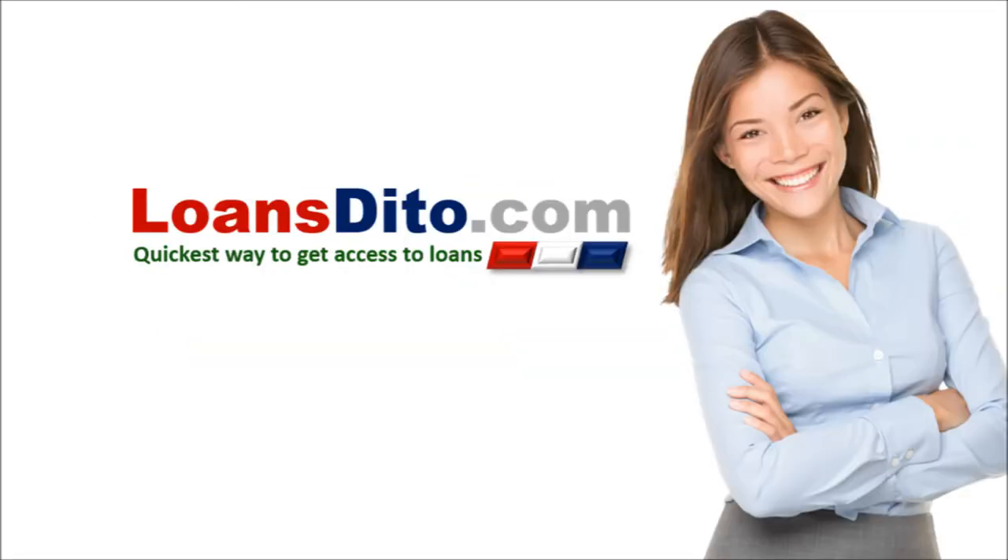LoanStato.com — your quickest way to get access to loans. Ta ra, di ta na ta yo, apply na!